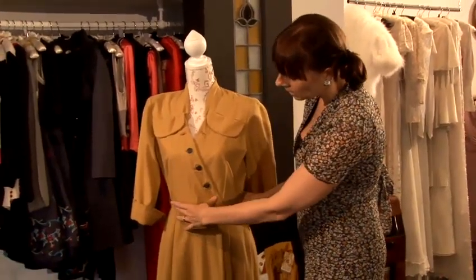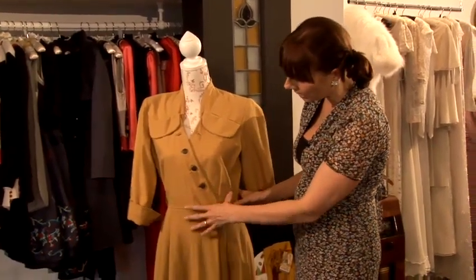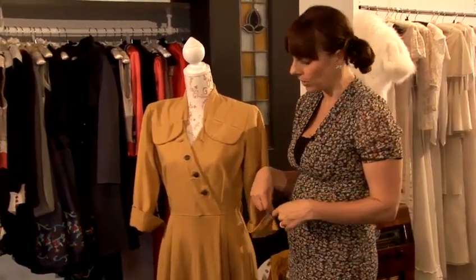Nipped in at the waist — high waisted or on the waist — most women's smallest bit. So if it hasn't got natural nipping, put a belt on with it.